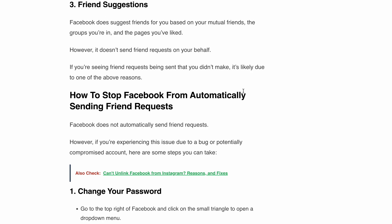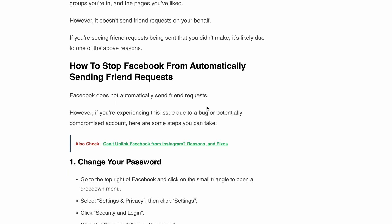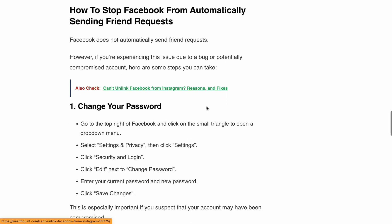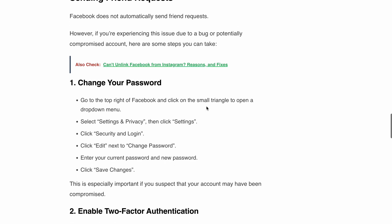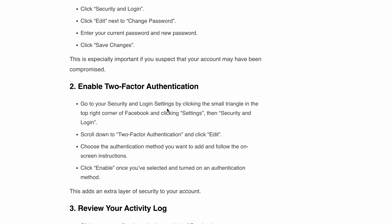Head over to the top right of your Facebook homepage and click on the small triangle to open the dropdown menu. Select Settings and Privacy, then Settings, and from there you can change your password. Click on Security and Login and edit your password.